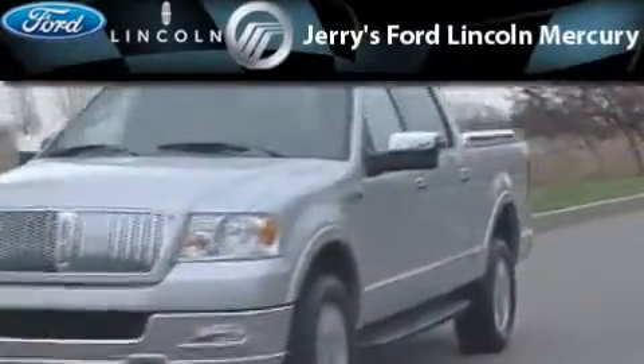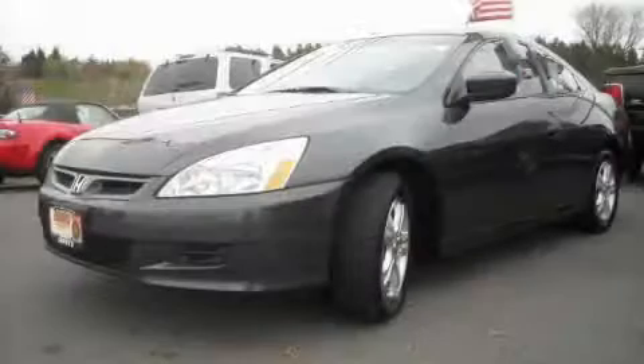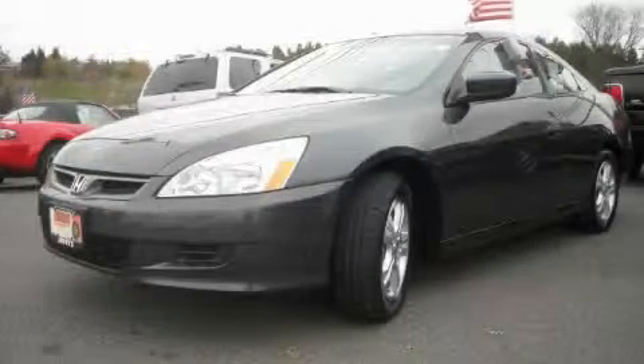Another fine vehicle offered by Jerry's Ford Lincoln Mercury. This is a 2006 Honda Accord — more than just a ride, great engineering.